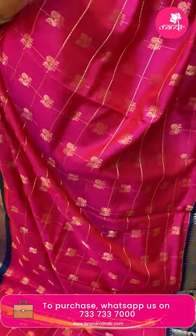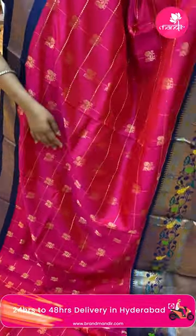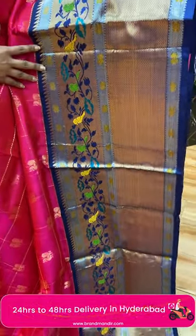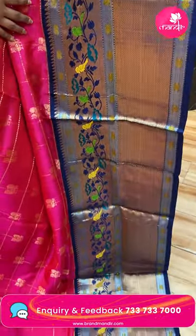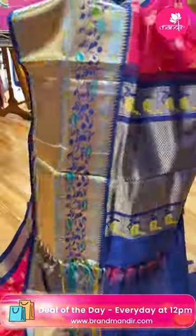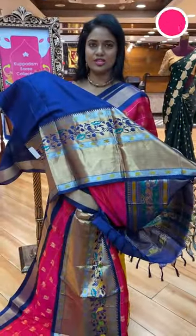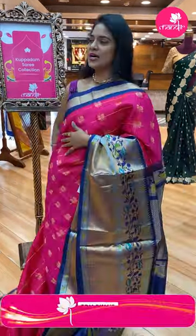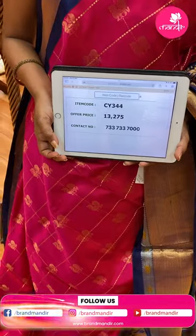The pattern is different — there are huge checks, and at the point of checks the peacocks are pictured. Within the checks there are lots of patterns. Contrast very huge border with mix of zari gold and silver, fabric thread highlights peacocks and florals with temples. Pallu contrast only with diamond brocade. Blouse contrast plain with border. Saree code CY344 and the price thirteen thousand two seventy-five.